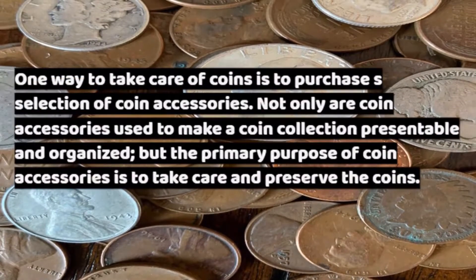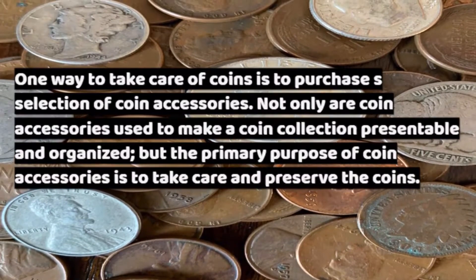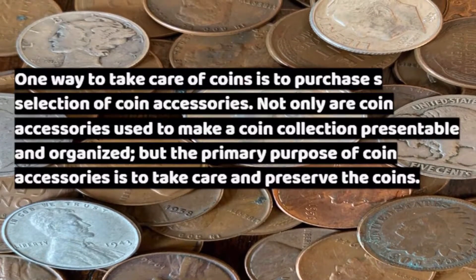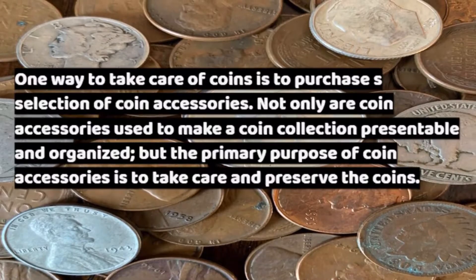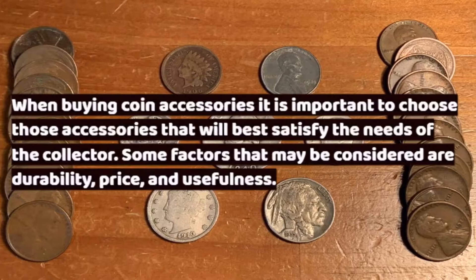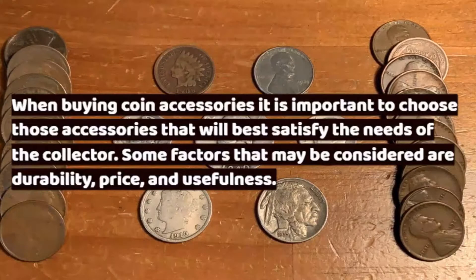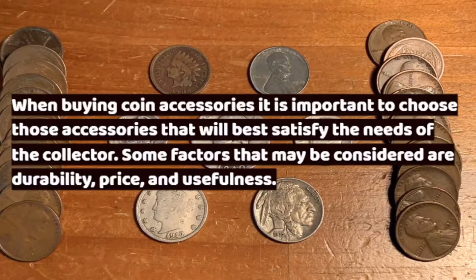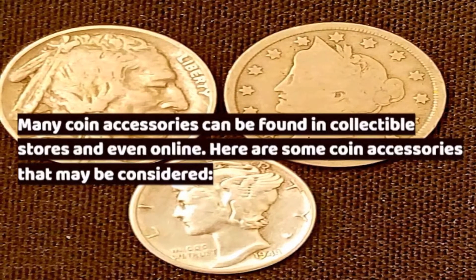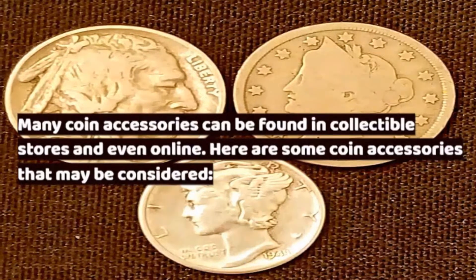One way to take care of coins is to purchase a selection of coin accessories. Not only are coin accessories used to make a coin collection presentable and organized, but the primary purpose of coin accessories is to take care and preserve the coins. When buying coin accessories, it is important to choose those accessories that will best satisfy the needs of the collector. Some factors that may be considered are durability, price, and usefulness. Many coin accessories can be found in collectible stores and even online.